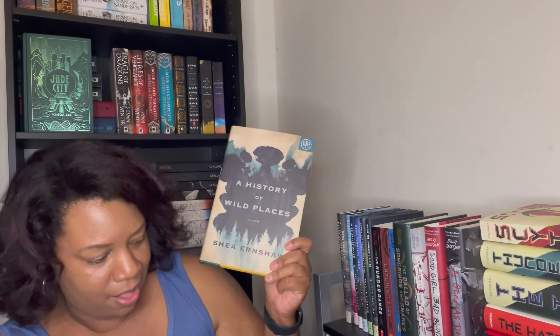Next is 'A History of Wild Places' by Shea Ernshaw. I think I got this one last winter. The reason I picked it up is because I read another book by this author — 'The Wicked Deep' — which I really liked. I think this one is an adult mystery where people go missing in the forest. I was really excited when I got it, meant to read it in winter, and never got around to it. This is one I'm prioritizing — soon before the year is out.